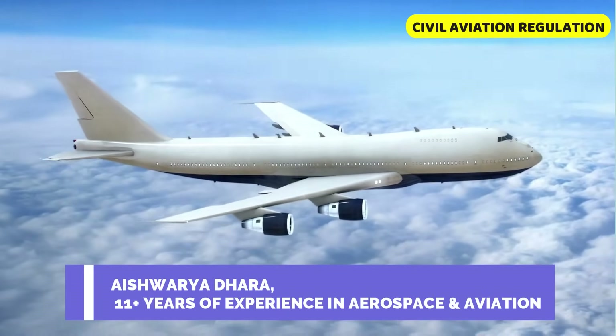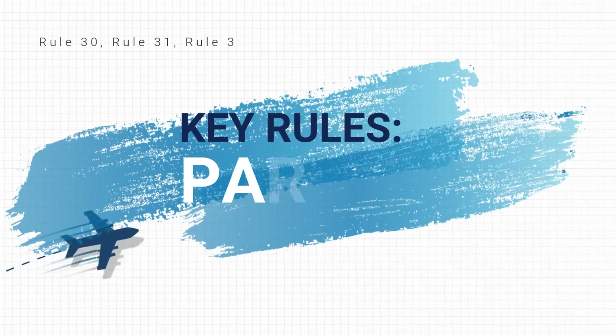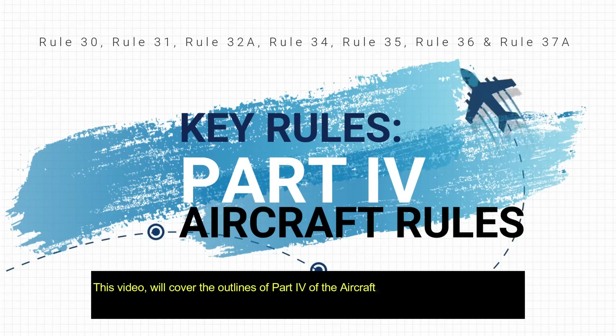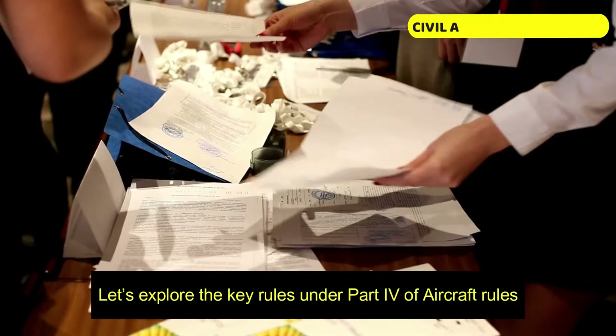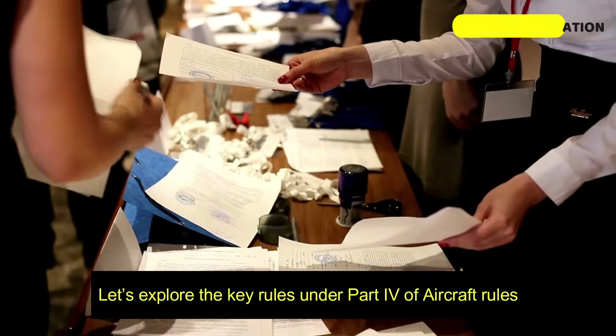Hello Aviation Enthusiasts! This video will cover the outlines of Part 4 of Aircraft Rules 1937, which deals with regulations surrounding the registration and marking of aircraft. Let's explore the key rules under Part 4 of Aircraft Rules.